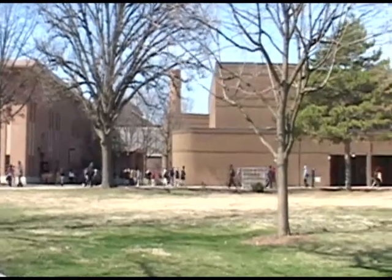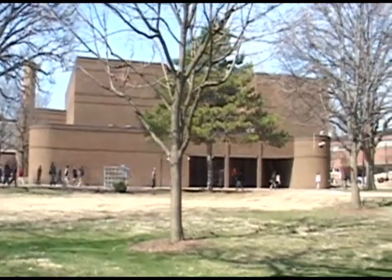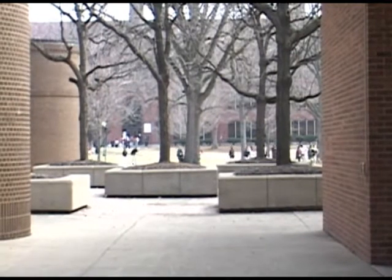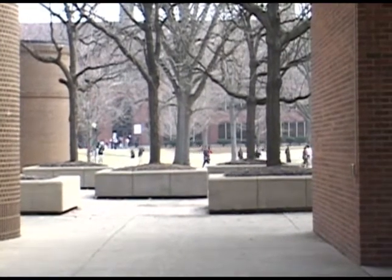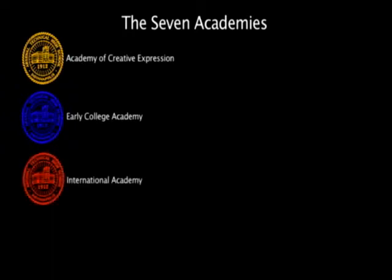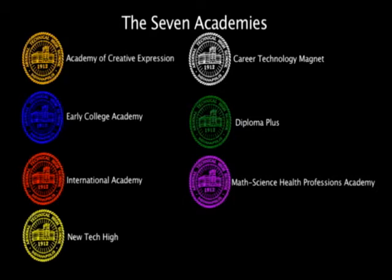The school runs almost like a small college. It is made up of seven small schools of approximately 400 students each. Each of these schools differs from the other in theme, focus, or instructional approach. The seven academies include The Academy of Creative Expression, The Early College Academy, The International Academy, New Tech High, The Career Technology Magnet, Diploma Plus, and the Math Science Health Professions Magnet.